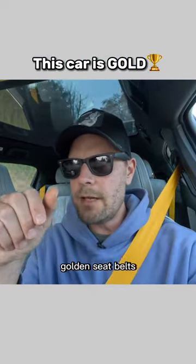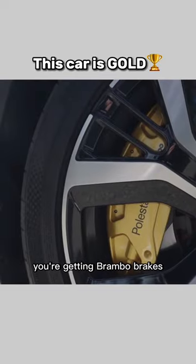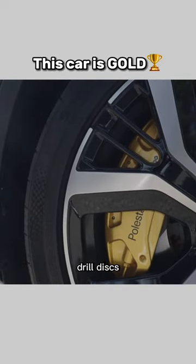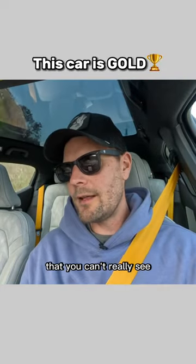Polestar 2 — as you can see, golden seat belts. This car has the performance package: you're getting Brembo brakes, four-piston drilled discs, which are of course gold as well. You're also getting some golden pieces that you can't really see.